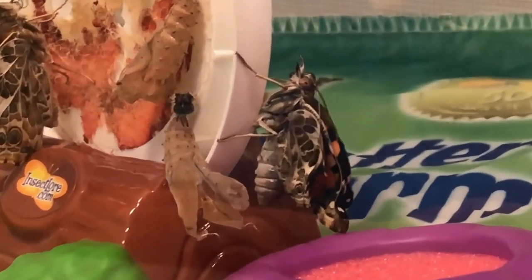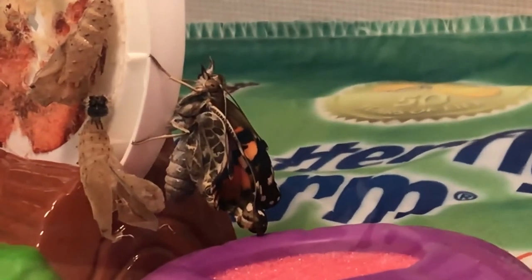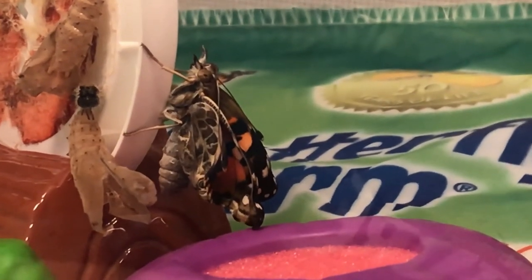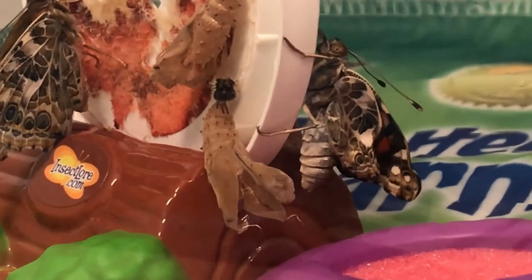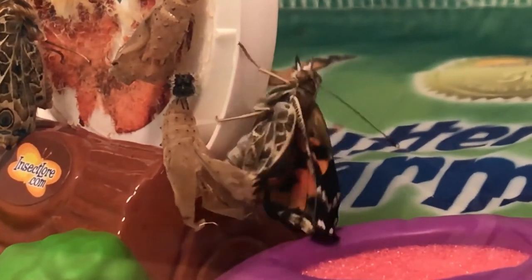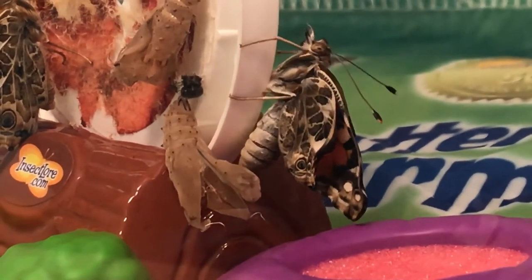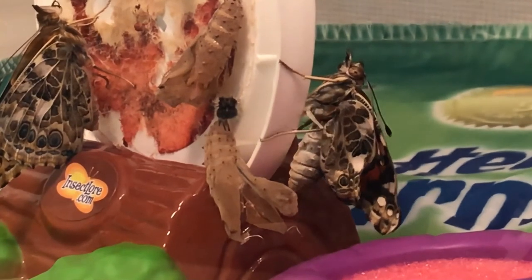Let's see if we can get some good shots of the proboscis. He's beautiful — look at that! He's testing his legs, getting those legs tested out. He's brand new. We're going to learn about all those parts. Right now, let's just enjoy having a new adult butterfly with us, joining our caterpillar friends.